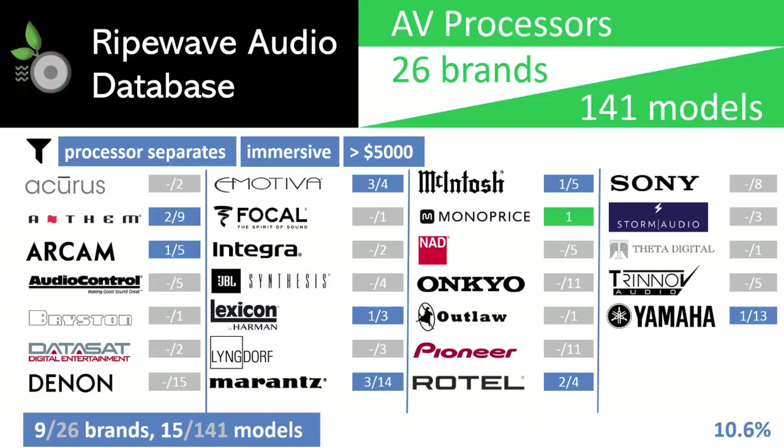That is not to say that more expensive models don't have their merits — they do. It just means that you don't need to have the best to put together something that will impress both you and your friends. Brands eliminated by the cost criteria include what RipeWave Audio labels as home cinema class processors from Datasat, JBL Synthesis, Storm Audio, and Trinnov, which are considered to be part of many enthusiasts' dream systems.